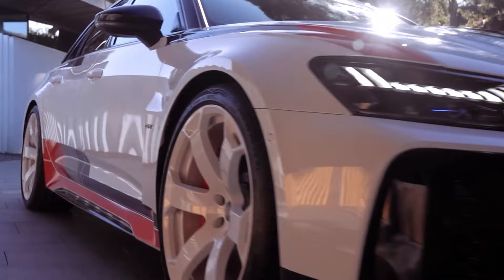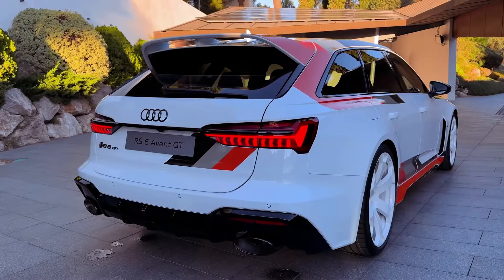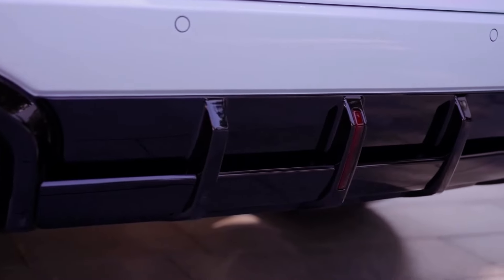Audi claims the RS6 Avant performance achieves a 0-60 mph time of 3.3 seconds, yet we managed it in just 3.1 seconds, even with a 2021 RS6 Avant featuring 36 fewer horsepower.